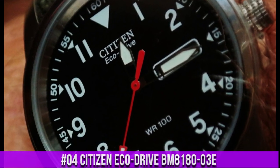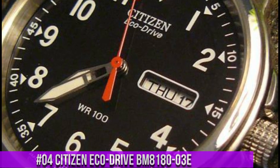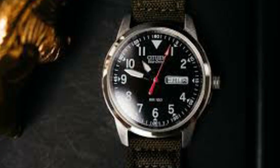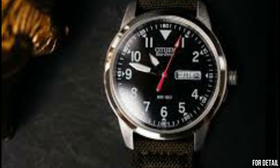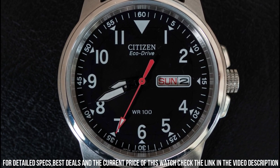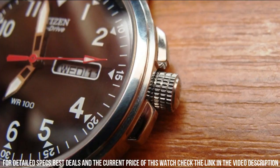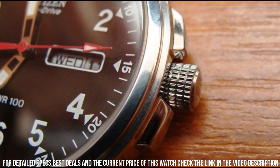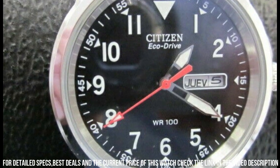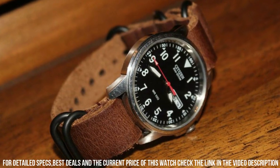Number 4: Citizen EcoDrive BM8180-03E. Dial window material type: mineral. Display type: analog. Clasped buckle. Case material: stainless steel. Case diameter: 37.2 mm. Case thickness: 9.5 mm. Band material: nylon. Band size: 7.5 inches. Band width: 18 mm.